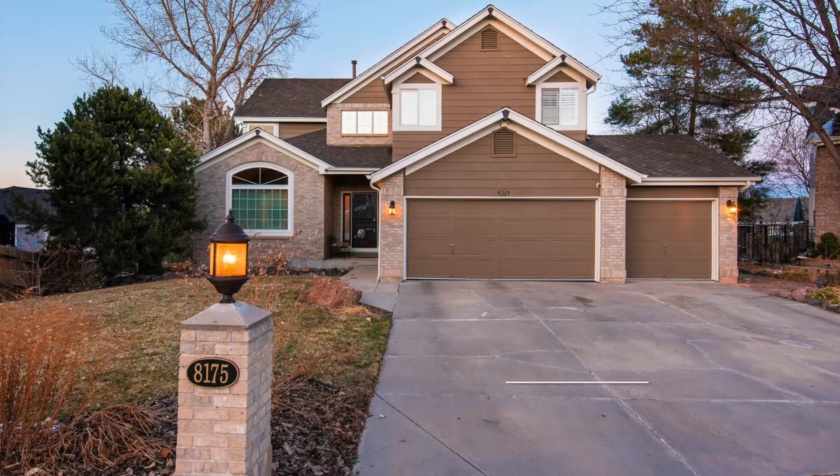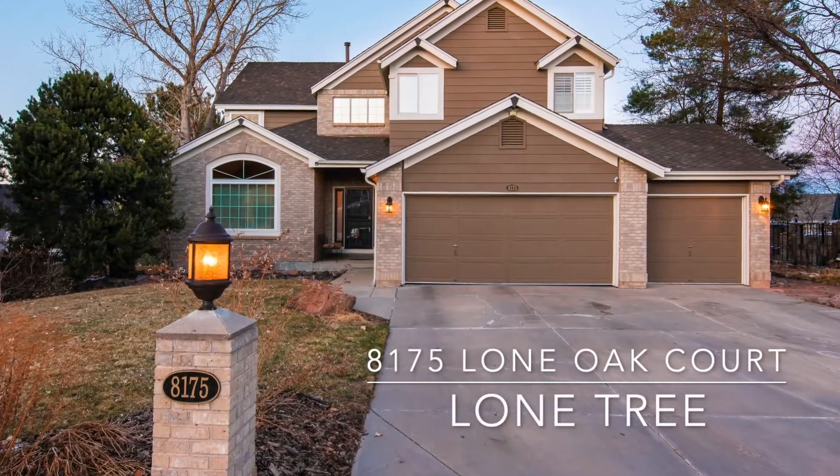Hello, it's Craig Penn with RE-MAX Professionals and your Elite Home Sales Team. We're really excited to introduce you to our newest listing in the Charter. 8175 Lone Oak Court is a beautiful two-story at the end of the cul-de-sac. With a finished walkout basement, updates to the master bathroom and the kitchen, there's a potential for up to seven bedrooms. Let's go take a look.